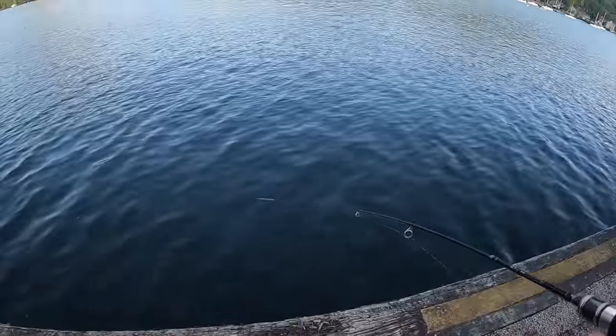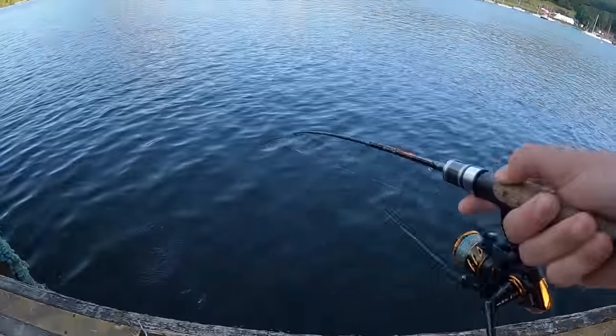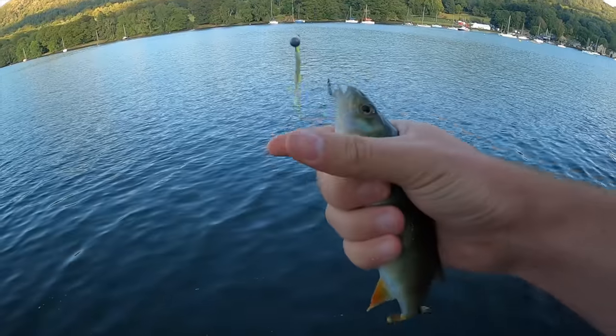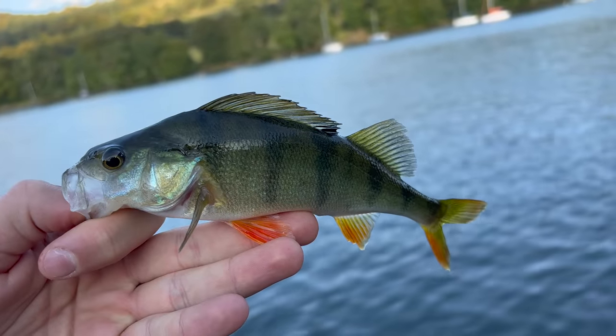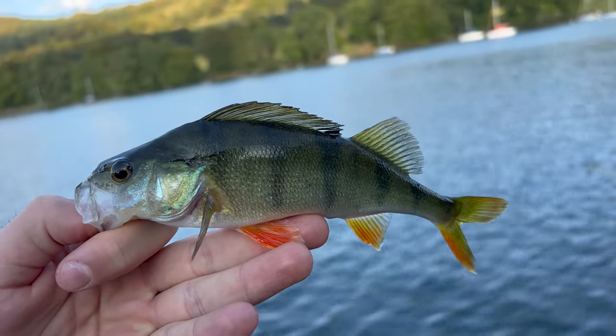Fish on — it's gone for the fly again! Another fish straight away after the first, and on the small fly again. Incredible.